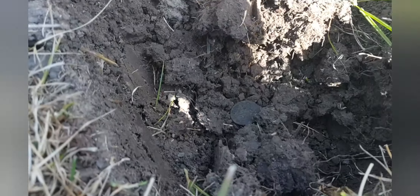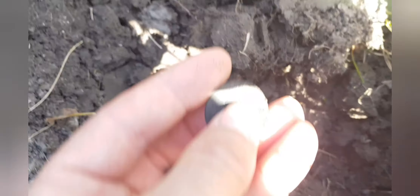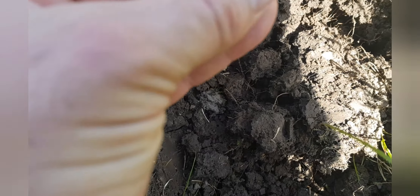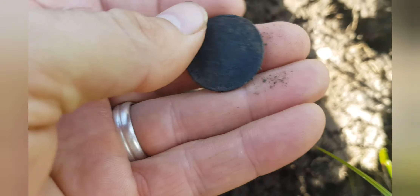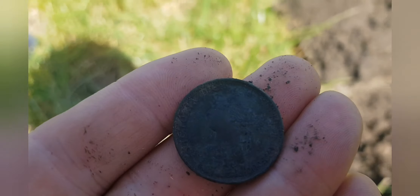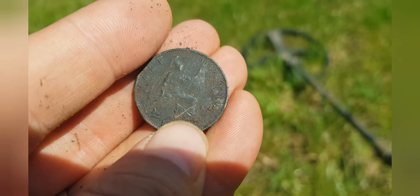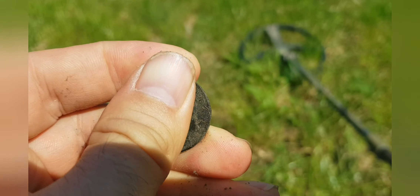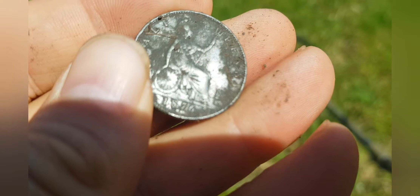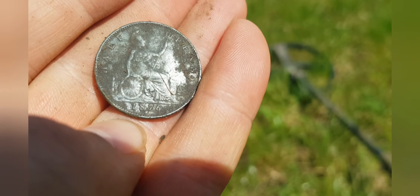In less than 30 seconds I got my first signal. I said it was a quiet field and I went and got a signal straight away, and it was a coin as well. It's a halfpenny — it's out of Victoria. It's quite a dark tone on that. Let's get it in the light. It's at 1876. It's a good start, it's a really good start.